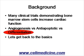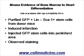Let's go back to the basics and to the original discoveries or data that made people try putting bone marrow stem cells into the heart. One of the first papers to open up this field was by Orlik et al. in 2001 in the journal Nature.